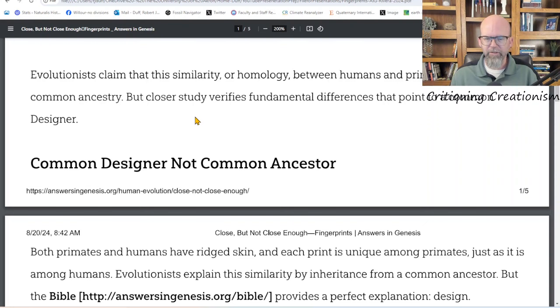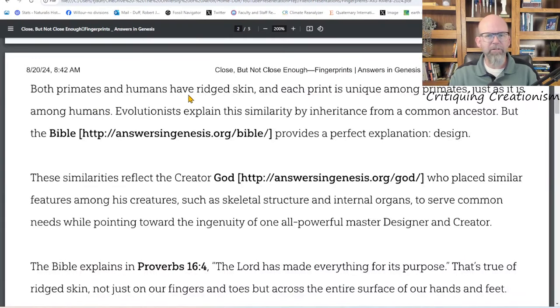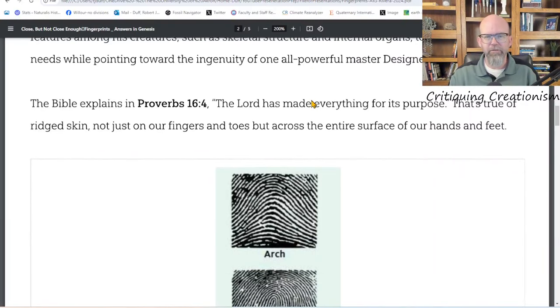We're going to look at the original quote, look at the context, and see how she has used — or in this case misused — it. The article states: 'Evolutionists claim that this similarity or homology between humans and primates is evidence of common ancestry, but closer study verifies fundamental differences that point to a common designer.' So there are fundamental differences, and because there are differences it must be a designer — though she doesn't explain the rationale for why differences require a designer.